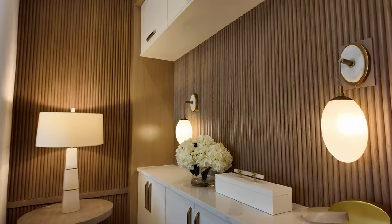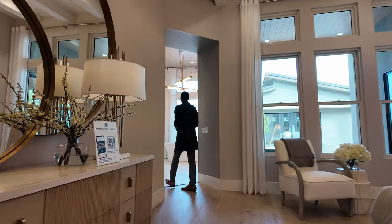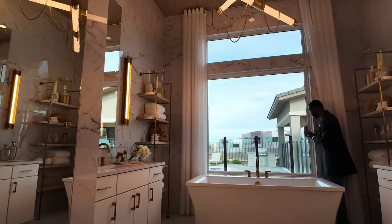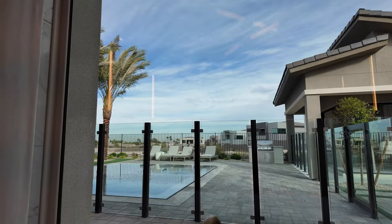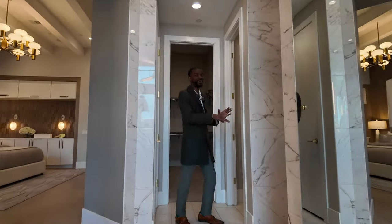Ladies, you're going to die for this bathroom. You have a nice standalone tub right next to your window so you get to look right outside to your backyard. Fellas, here is the shower — it goes all the way in and creeps around to the corner. Then we're going to head over to the walk-in closet.